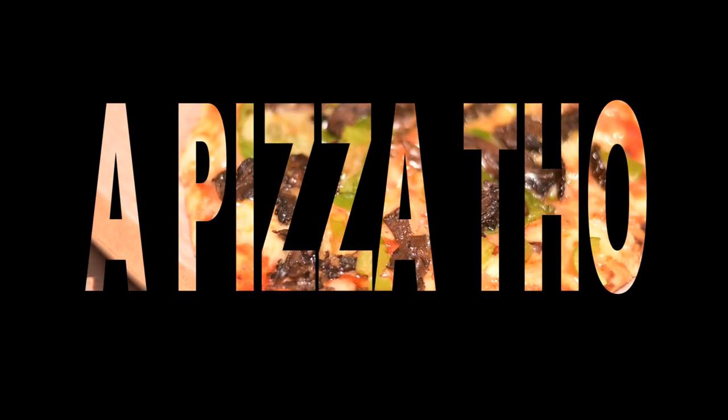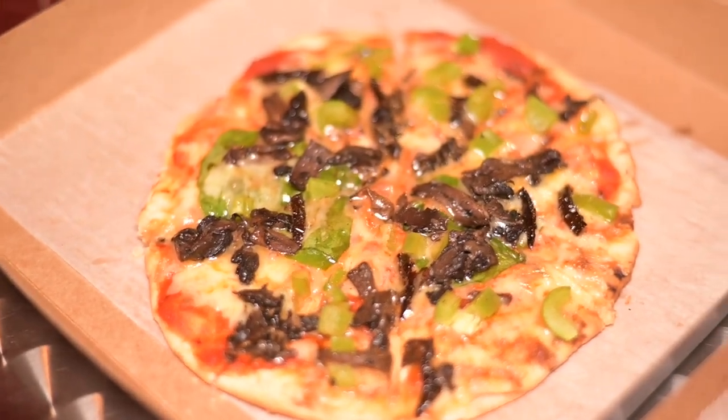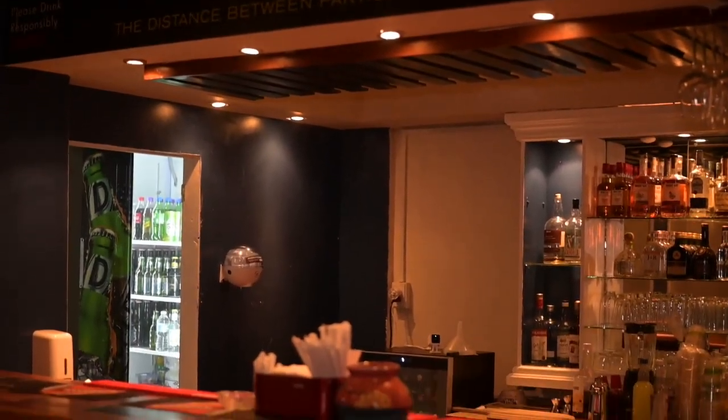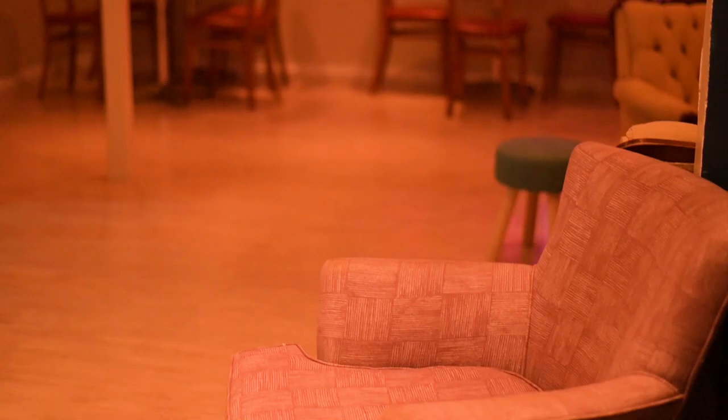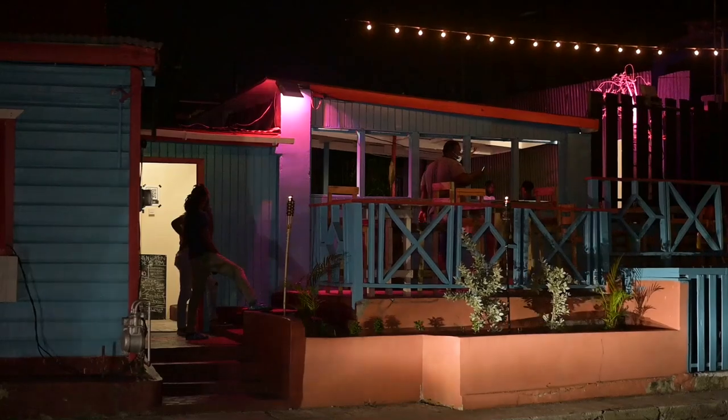Pizza Though is the newest gourmet pizza heating up the island's food scene. You can find these pizzas and more at Chattel Kitchen Bar House, a bar and restaurant located at the corner of Beckles Road and Bay Street, just opposite the very popular Brown's Beach. We had a chat with the creative mind behind it all — we're here at Chattel Kitchen on Bay Street with Jamal, and we are here for the pizza.